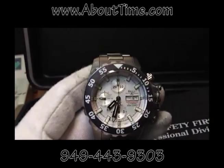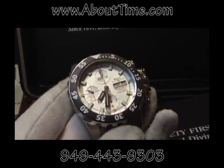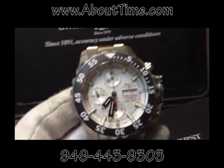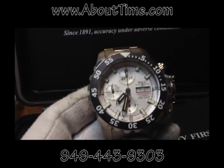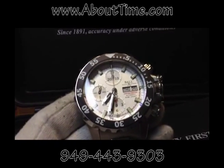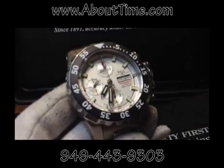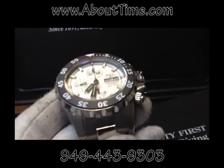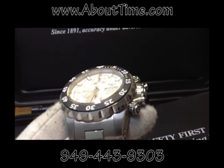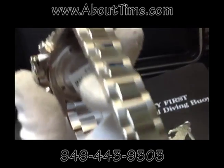This particular model is a 42 millimeter diameter case, about 17 millimeters thick. It's running with an ETA 7750 certified chronometer COSC movement. It has 21 gas tubes, shock resistant to 7,500 G's, anti-magnetic to 4,800, water resistance is about 600 meters, and the bracelet is made out of stainless steel and titanium.